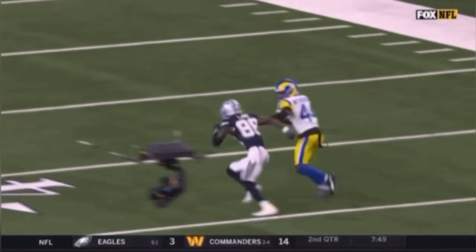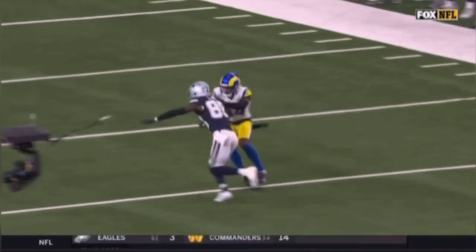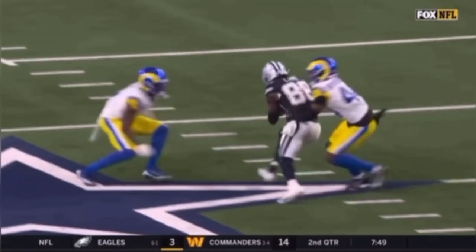Breaking away and getting that separation. As soon as he sticks that right foot in the ground and gets by him, he's ready for hands, pushes vertical, and separates from him for a huge gain on that post route by CeeDee Lamb.